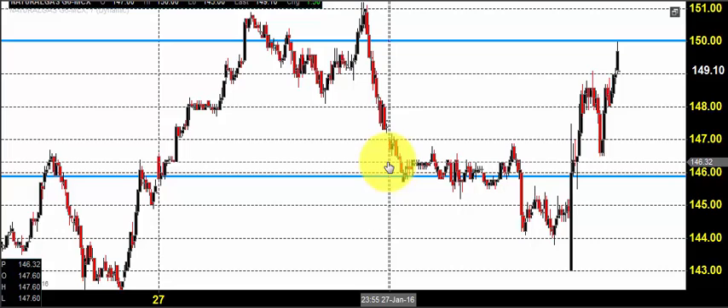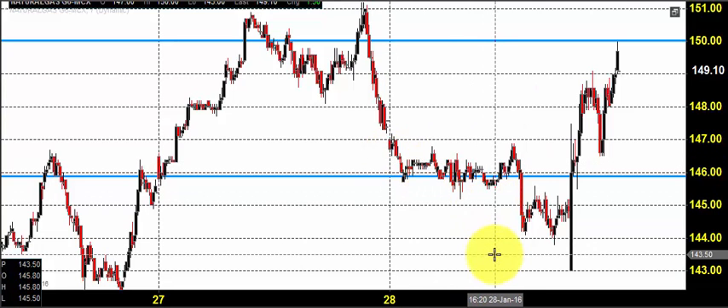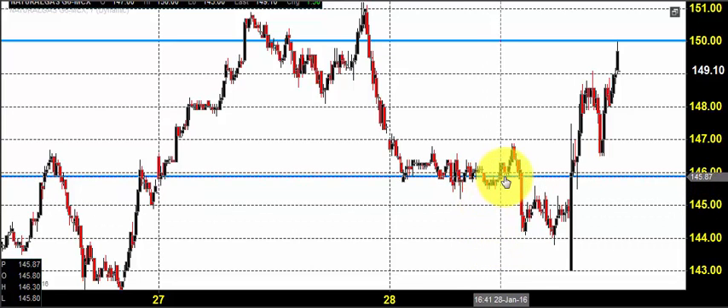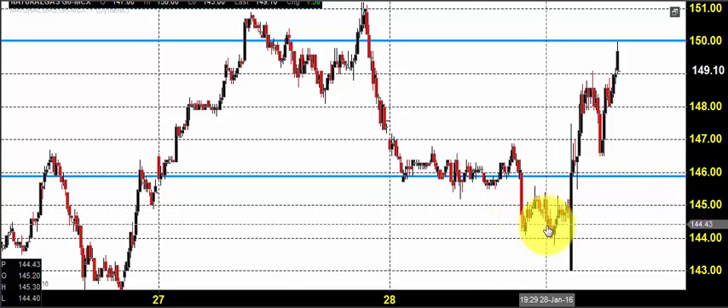This candlestick indicates yesterday's price opening, which shows that the market opened at 147. What we expected was that if the price came down below 145, natural gas could go for selling. Right after the price opening, there was a very big consolidation — the price maintained 146 as a support, but finally there was a breakdown below 146.